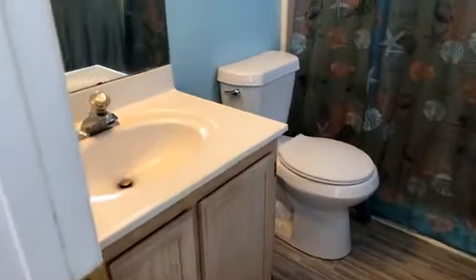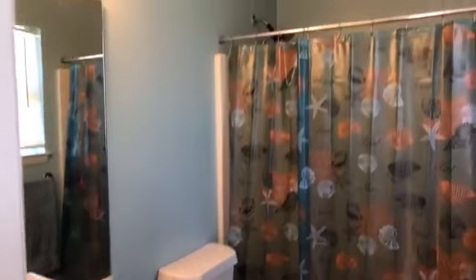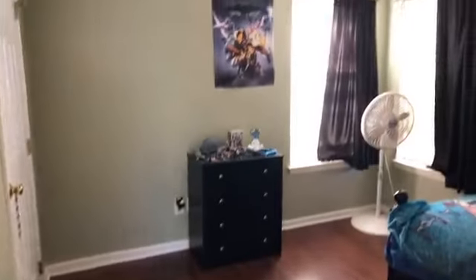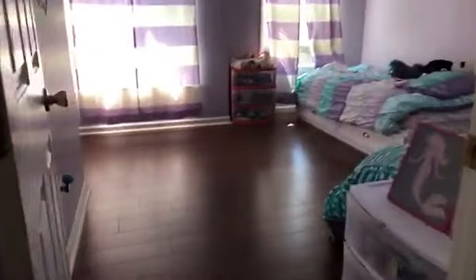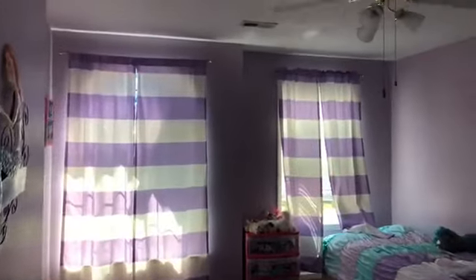I'll show you the bathroom. This is the master bathroom. Guest bathroom. And then the other two bedrooms — walk-in closets, lots of light, freshly painted, easy maintenance.